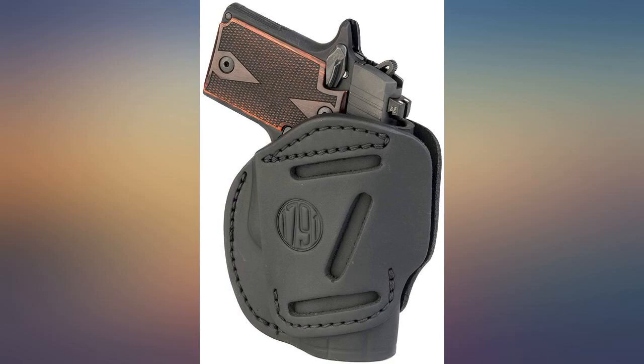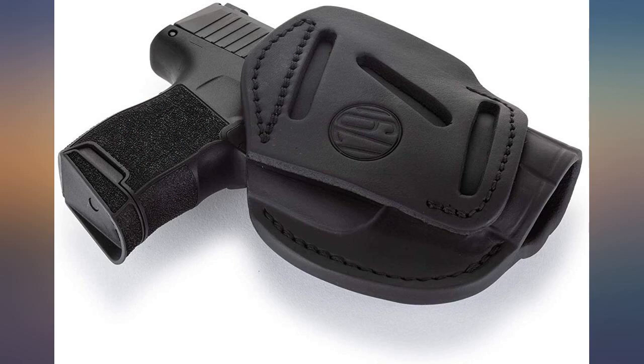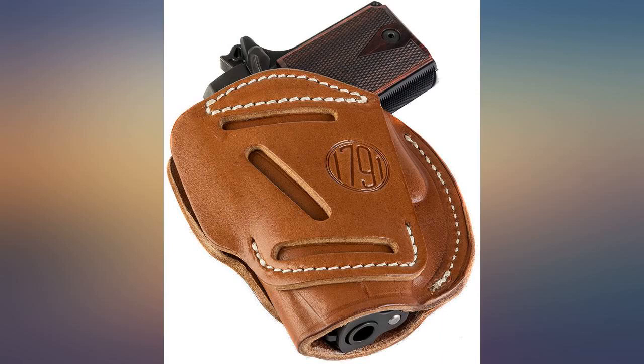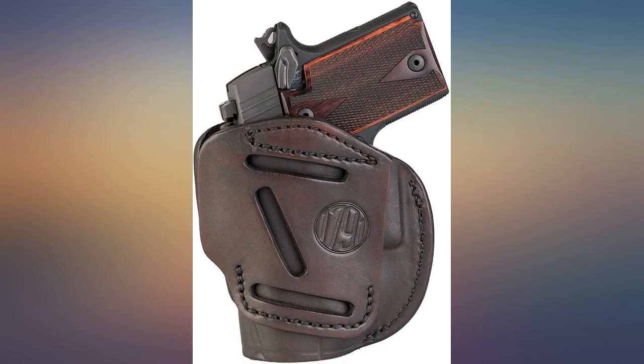I received my holster the other day and read and followed the break-in instructions to a T. I love the way the gun fits in the holster — it's absolutely perfect. I also love the fact that you can wear it both left or right handed and in various positions of carry. This is by far the best buy I've ever seen in a holster to date.